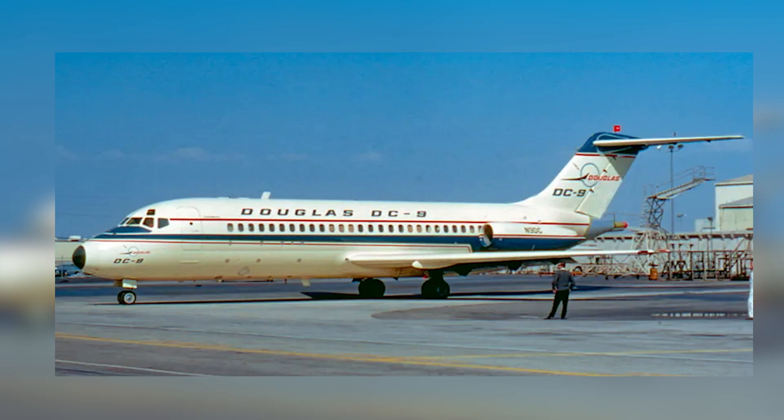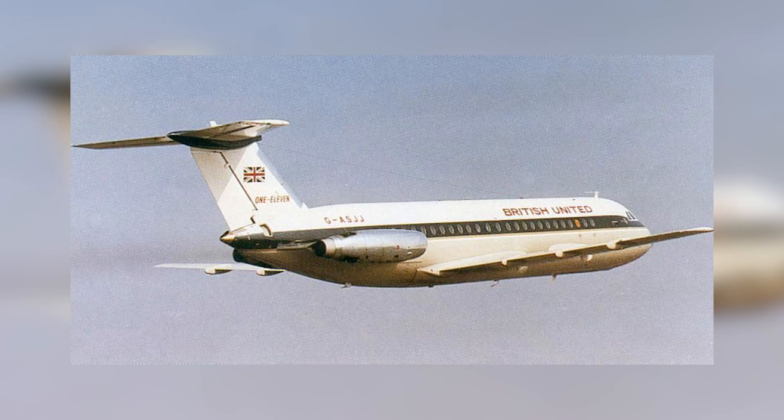Boeing wasn't the only one eyeing this market. Douglas had introduced the twin-engine DC-9, and BAC was developing the 111. Boeing needed to deliver something unique to stay competitive. Their solution — not just an innovative engine configuration or a new tail design, but also cutting-edge advanced flaps and slats for short-field performance.